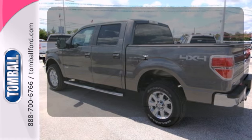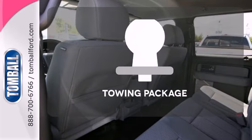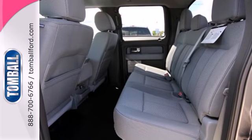Four-wheel drive provides extra traction when you need it. Keep your hands on the wheel and eyes on the road with Bluetooth. You're set to handle any job or haul any of your toys with the included towing package. It works hard so you don't have to.